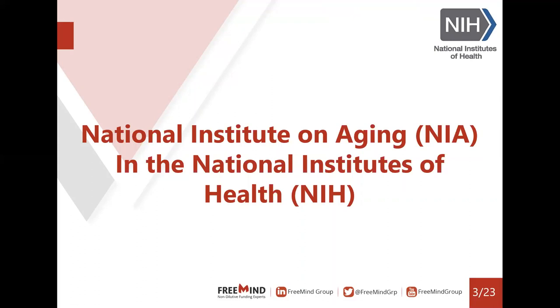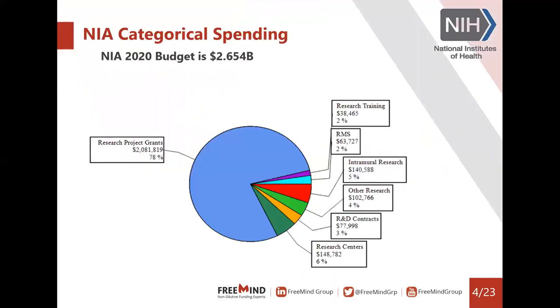Taking a deeper dive into the NIA, we can see that their budget is pretty significant. They have $2.654 billion for 2020, and most of it goes out to fund research project grants — over $2 billion. Other sections of the budget also have a lot to do with funding R&D work. The projects and opportunities we'll be talking about today are definitely part of the extramural research that they support.